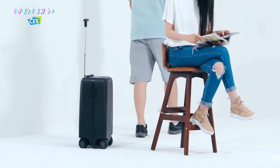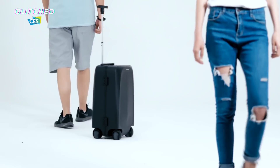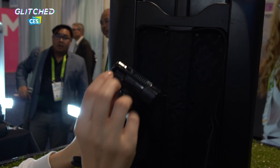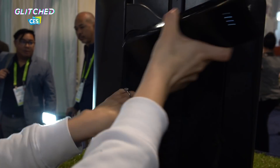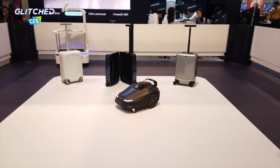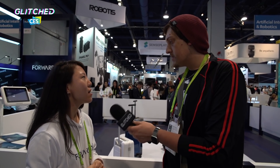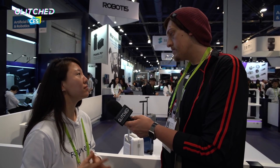The maximum speed it can go is six miles per hour. In terms of airport security, the batteries are removable easily from the outside, so you just take out the battery and TSA will pass it. Colors available include white, blue, gray, black, and also a transparent option. Availability is second quarter this year on Amazon, priced at $799. Right now it's only available as carry-on size.